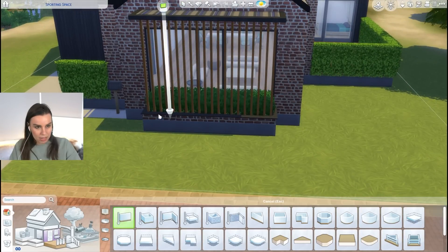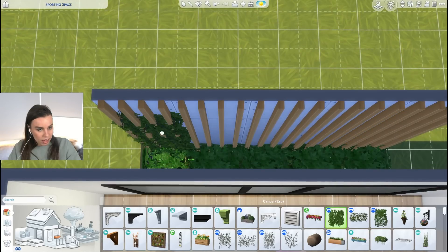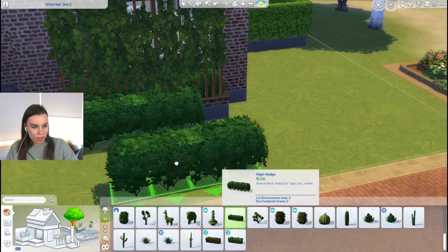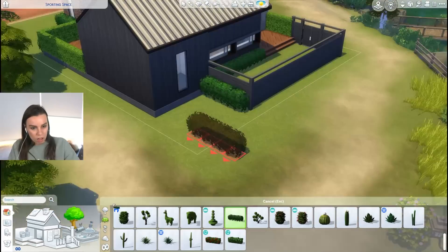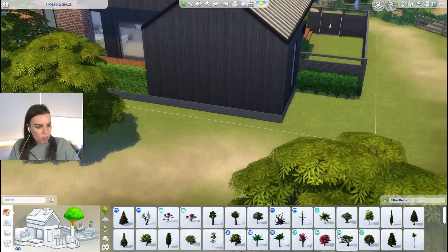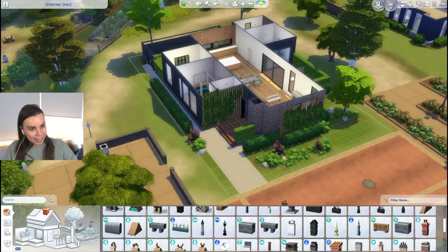Vines are another favorite of mine — these are an absolute favorite. I believe they're from Vampires. In terms of plants, hedges, and landscaping, I think this hedge from base game is probably the hedge I use the most. It's really easy to place, it's versatile, and it goes in almost any world. My favorite tree is this one — the American beech tree. We also have the European beech tree. The build streak is continuing and I wonder why I like this house so much.